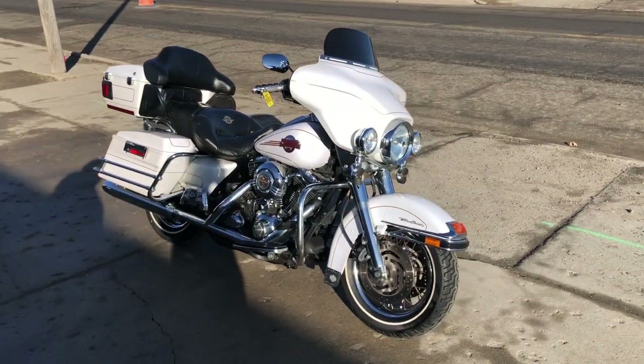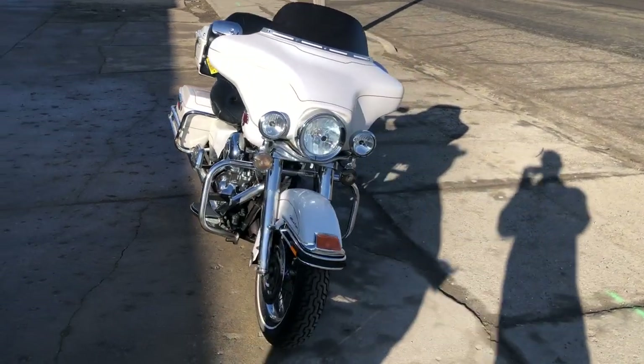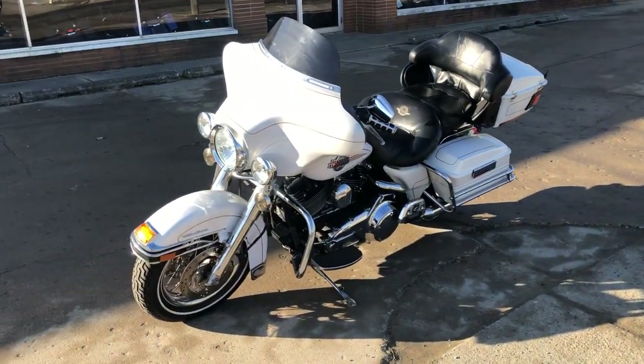Hey guys, approvalpowersports.com here doing some videos on some stuff that just came in. We got a spring weather week ahead, 60 degrees all the time. It's a 2007 Ultra Classic I'm going to show you here.